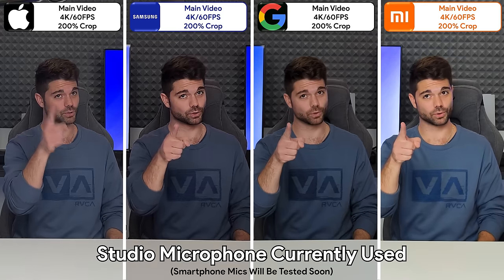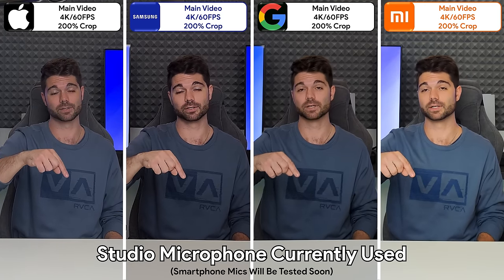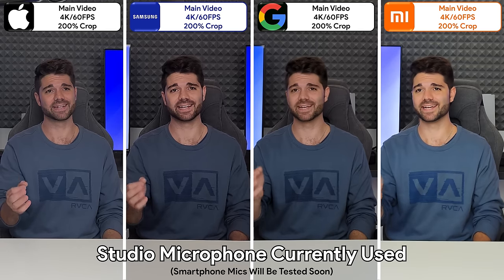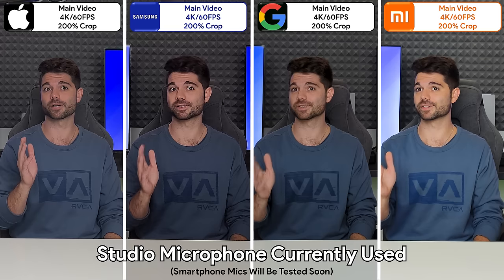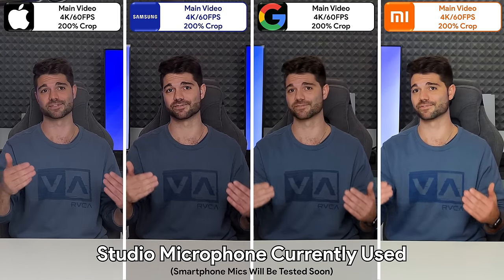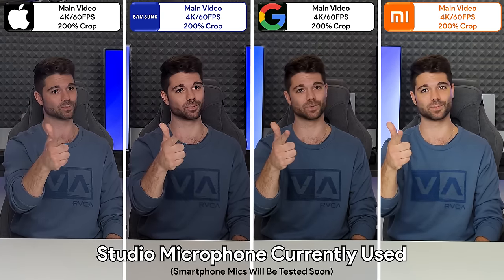Please let me know your thoughts and opinions in the comment section down below. I hope you all enjoyed watching this video as much as I did making it, and a huge shout out to all of you who participated in my teaser social media posts prior to this video. This is TechNik and I'll catch you in the next one.